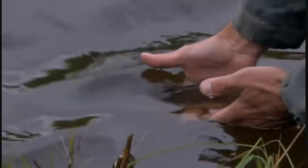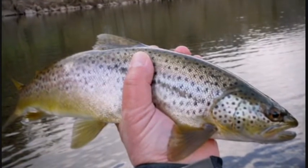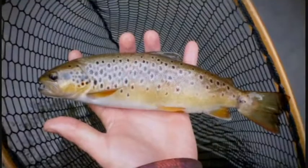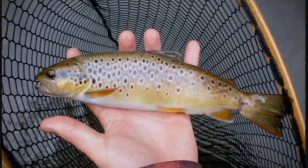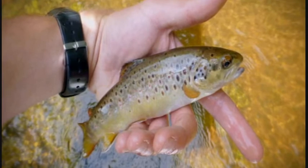This may be a common specimen here, but on other waters only a few miles away, they can look completely different — like this fish, which has almost leopard-like spots. It's easy to see how the Victorians, without today's DNA technology, thought these were all different species.